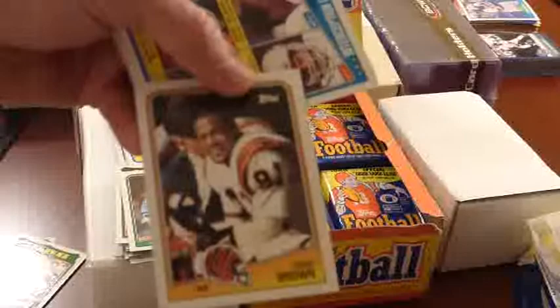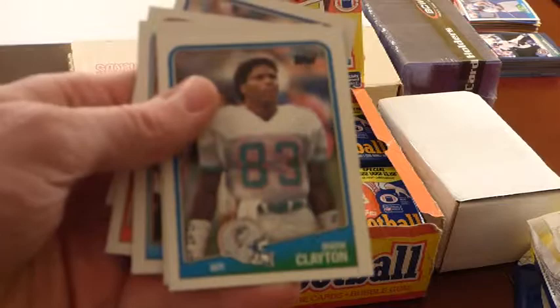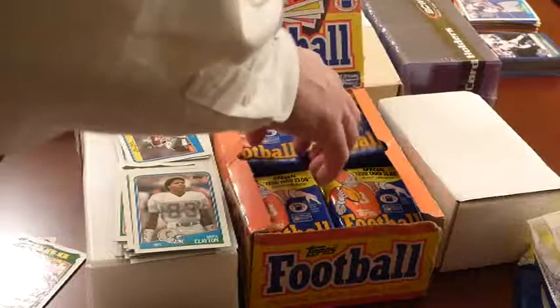Eddie Brown — decent receiver for a few years for the Cincinnati Bengals. Interception leaders. Mark Clayton — one of the Marks Brothers with Dan Marino. He's a good receiver. Gary James, Paul Palmer — another Paul Palmer, another Chief. We'll do the whole Chiefs and Lions thing later. Some of these guys, it was their last season. I know Payton played a little bit that year — there's a Walter Payton record breaker card in here, but no regular season Walter Payton card, even though he ran for like 500 yards.